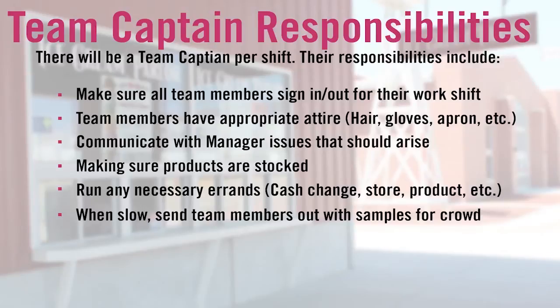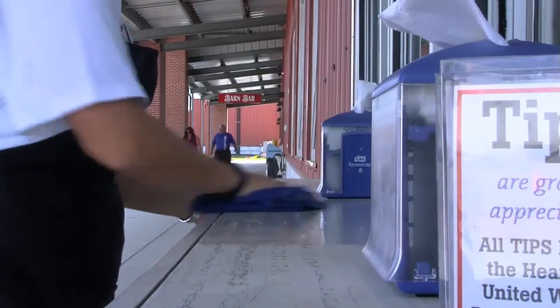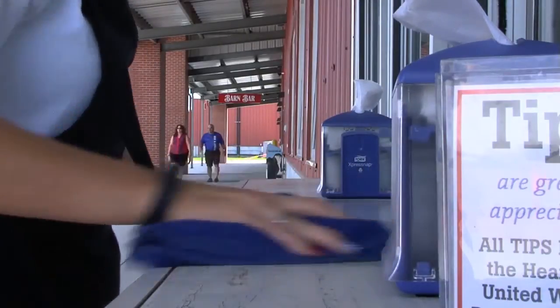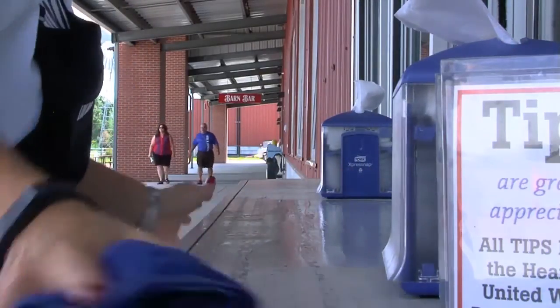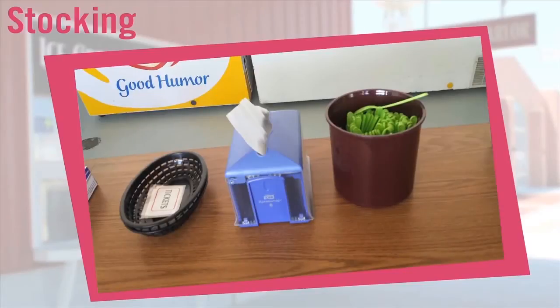The ice cream parlor gets a lot of dust that comes in through the windows. Please wipe down the sink, coolers, countertops, tables, etc. first thing in the morning so the ice cream parlor is clean and presentable. The windows will also need to be wiped down. Cleaning supplies are located under the three-compartment sink. Stock other supplies in the ice cream parlor such as napkins, spoons, and bowls. Extra product is located on the shelves.